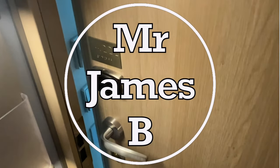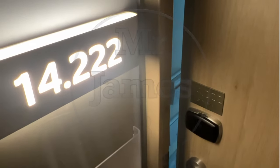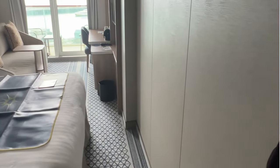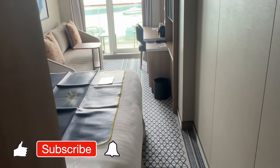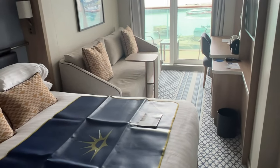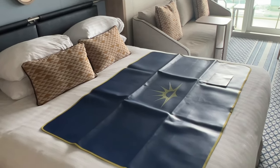Hello everyone and welcome to P&O Arvia, room 14222. As you walk in you've got the hooks there, very very similar if not exactly the same to Iona. The layout and the decor and everything, so very very nice indeed.